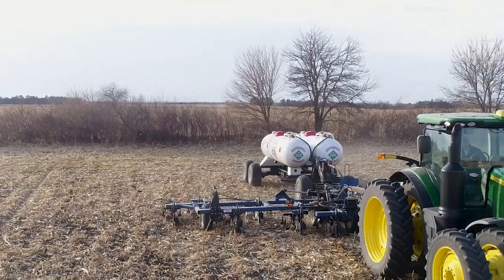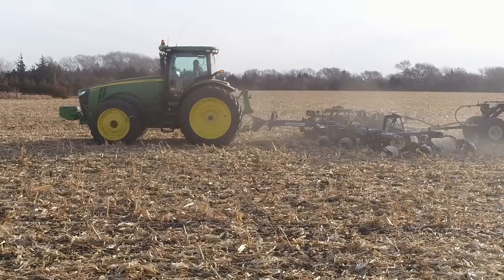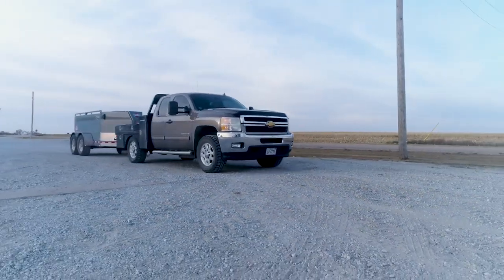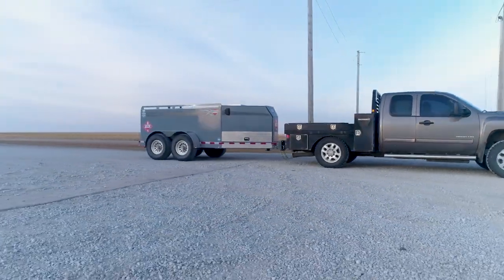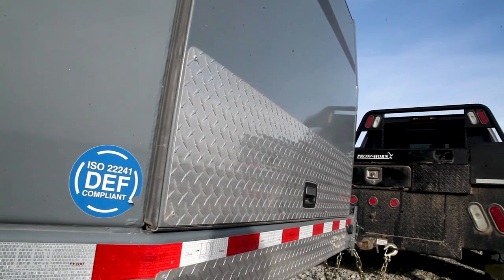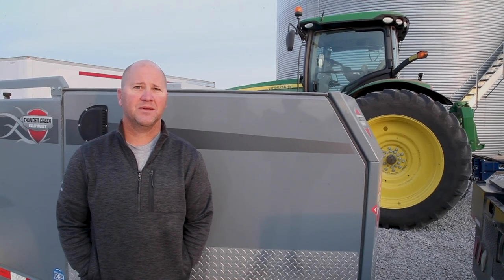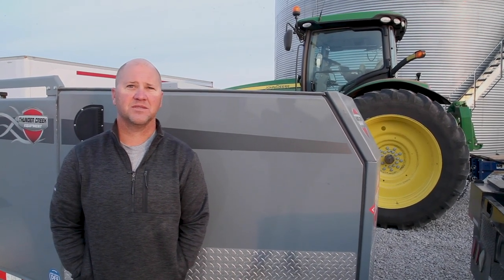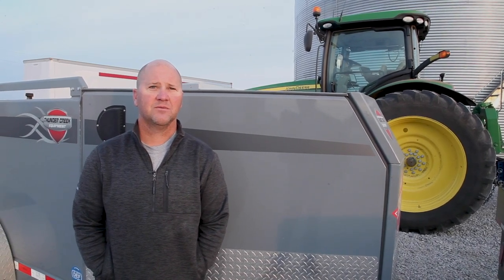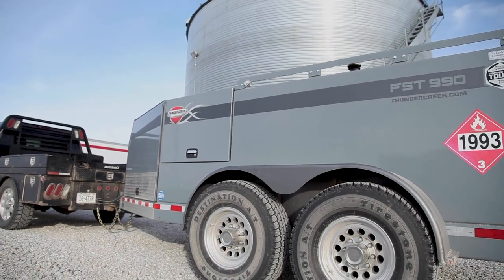Thunder Creek just allowed us to be more efficient. You're not spending time chasing down a stationary tank to fuel up. We've got everything in one place, so we're saving a lot of time and keeping things moving — getting started earlier and being able to run just a little bit later every night because we're able to go to the field and take care of all the DEF and diesel fuel needs.